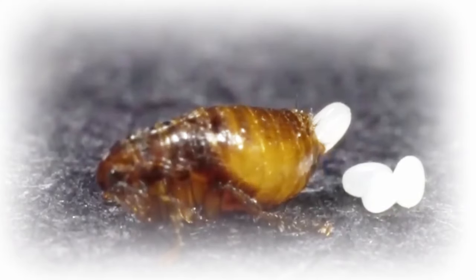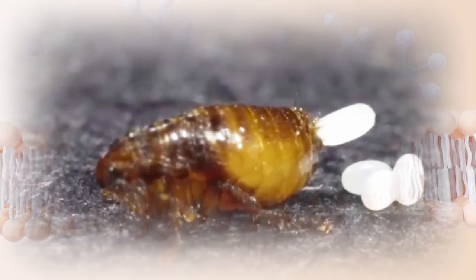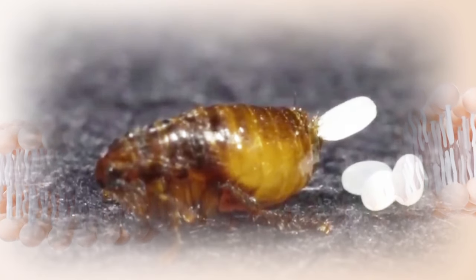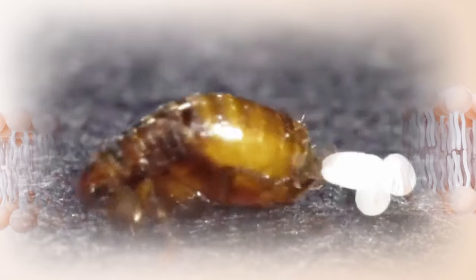Post-egg expulsion, the lesion undergoes involution. Approximately three weeks after penetration, the fleas perish and are eventually shed from the epidermis through skin repair mechanisms.